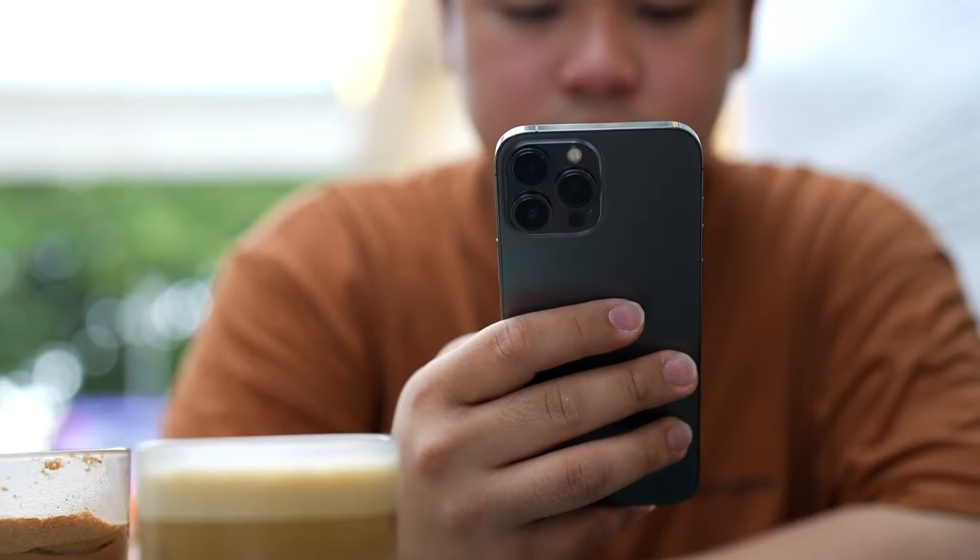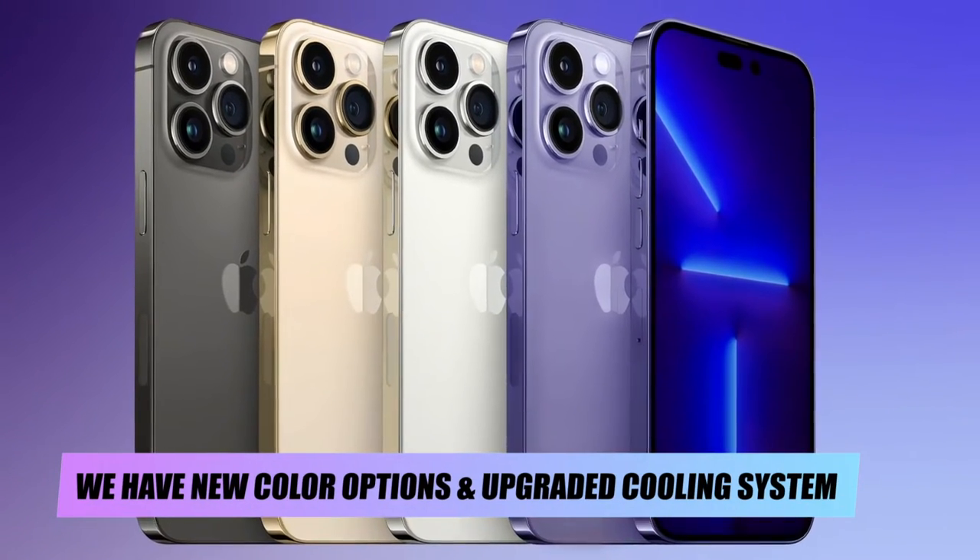We were hoping to use our iPhone 13 cases on our new 14 models. Next up, we have new color options and an upgraded cooling system.